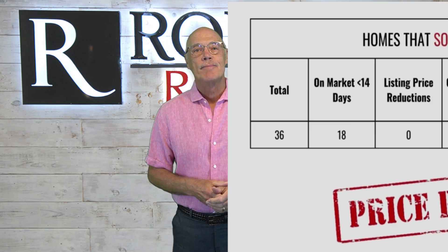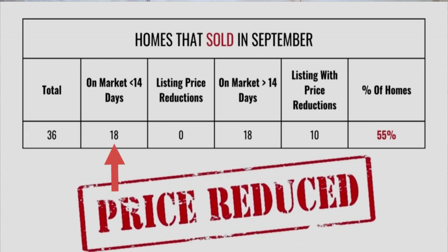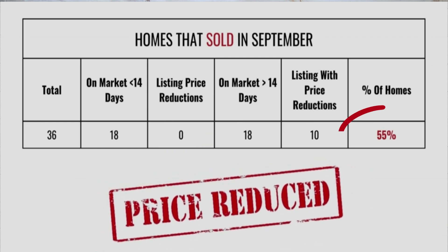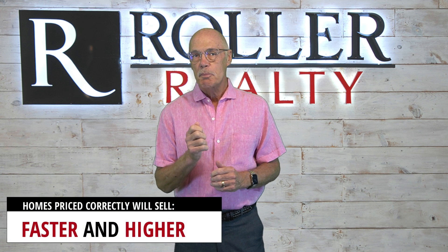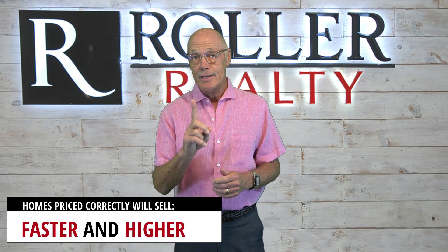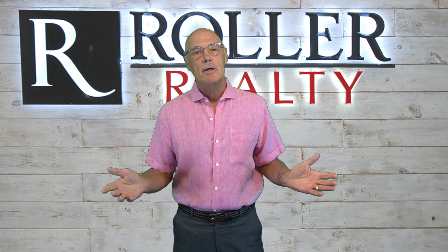Now let's look at the homes that sold. There were 36 of these — 18 sold in less than 14 days with no price reductions. Of the rest, 55% reduced the price. And here's the message: this shows that homes priced correctly sell both faster and, importantly, at a higher price.